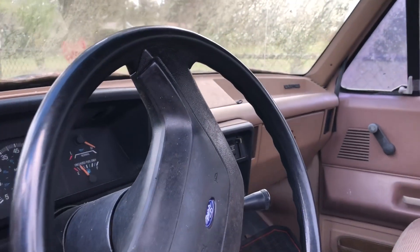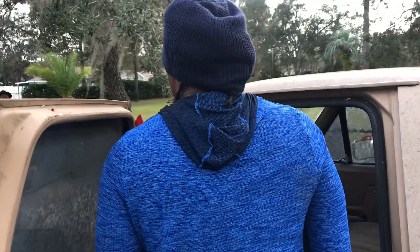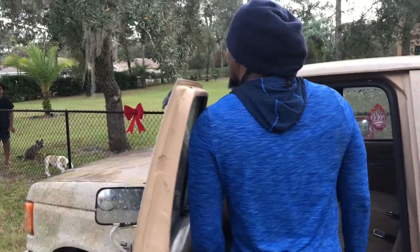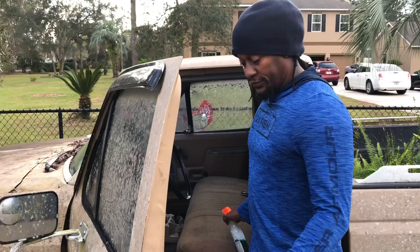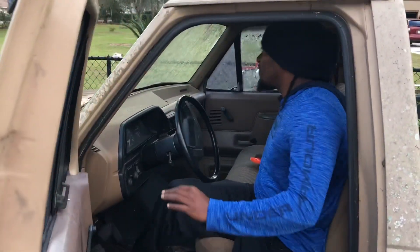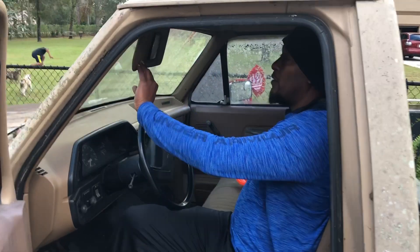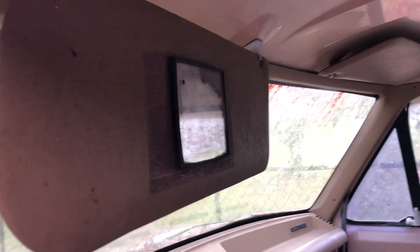What year is it babe? It's an 87. 1987. Straight six. 1987 Ford F-150. I mean look — just a little bit of mildew, but other than that this thing is sharp as a tack.